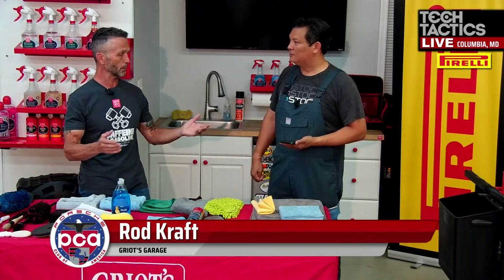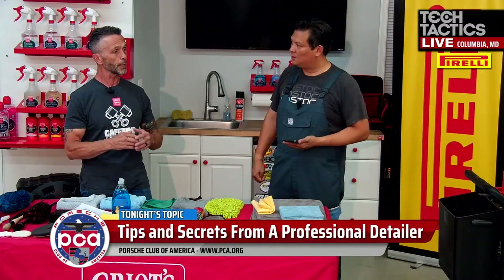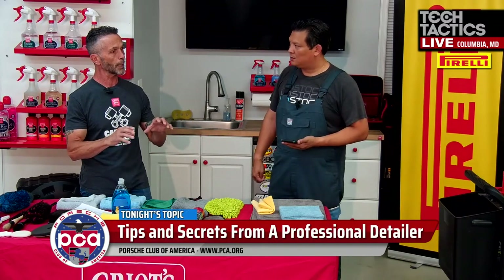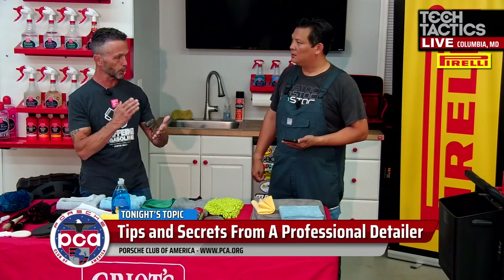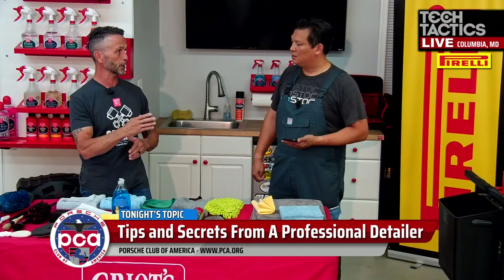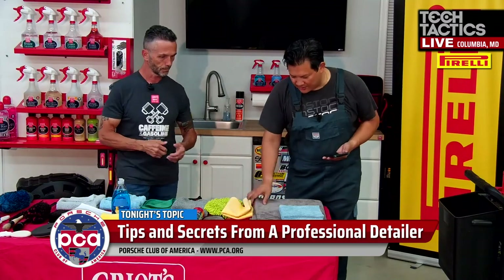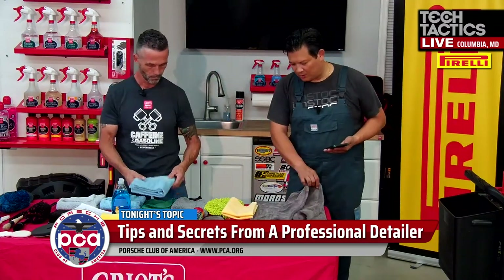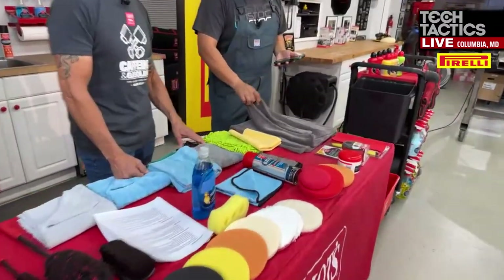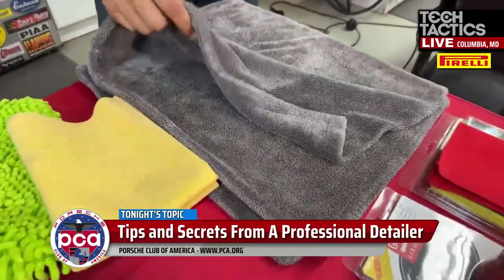There are techniques like foam cannons that deliver soap and suds to the vehicle's surface. If the vehicle is clean and has a good coat of wax, you can sometimes just rinse it off without touching it at all. This prevents what's called wash-induced scratches. Using a foam cannon means you're not touching the vehicle as often, which helps preserve the paint finish.